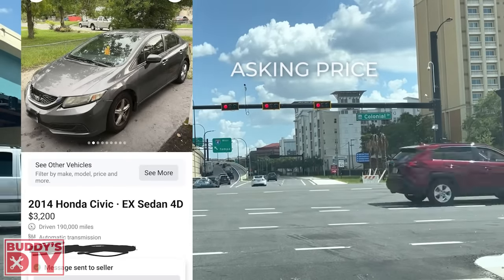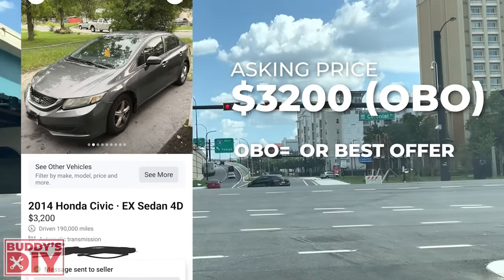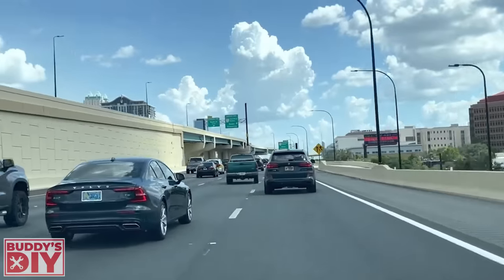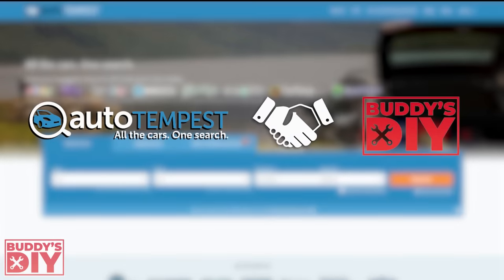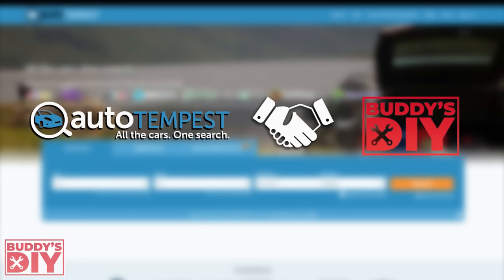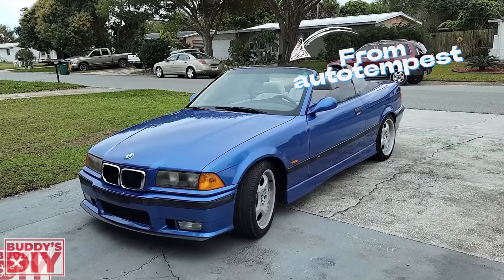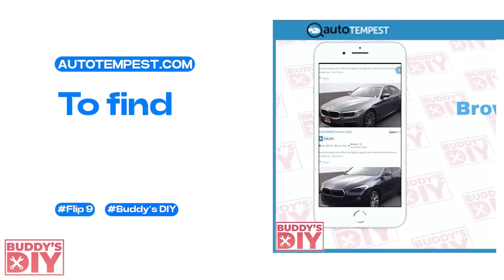The seller has this car priced at $3,200 OBO — or best offer — which tells me right away they are a motivated seller. I also want to tell you a bit more about the site I mentioned before, autotempest.com. Since I already use them to look for car flips, they agreed to sponsor today's video. And if you saw my previous car flipping video, you'll know that I found a gorgeous BMW M3 from their site. I'm going to show you real quick how I personally use this website to find cars to flip.